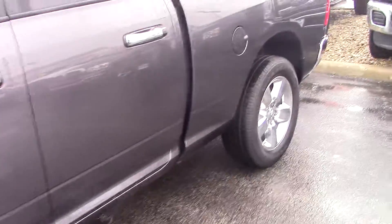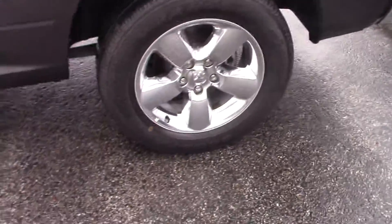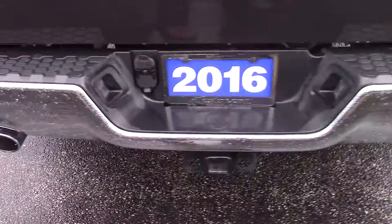We have put it through reconditioning. Tires and wheels look great. The body itself looks fantastic. You've got your bed back here. You do have a sliding rear window. You do have a towing package on this — it is 4 and 7 pin ready if you need to do any kind of towing.